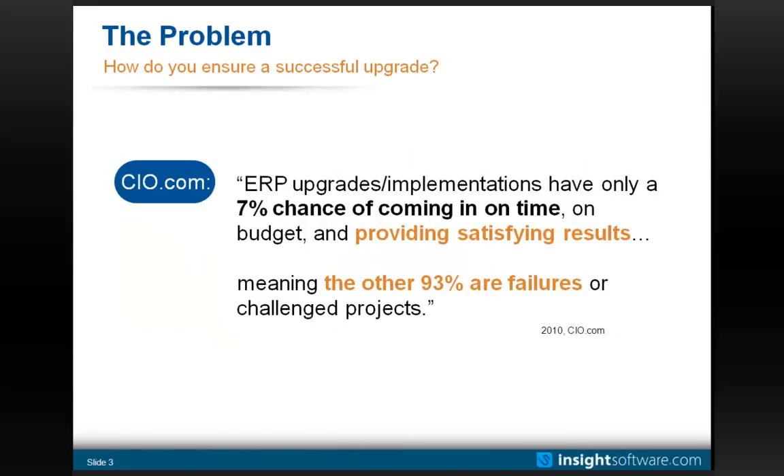I'm going to start with a quote from CIO.com that I've used in both of the other sessions. It states that ERP upgrades and implementations have only a 7% chance of coming in on time, on budget, and providing satisfying results — meaning the other 93% are in some way failed or challenged projects. That's a pretty staggering figure. In our second session, we focused on coming in on time and on budget, but most of these three sessions, including today, is really about providing satisfying results.